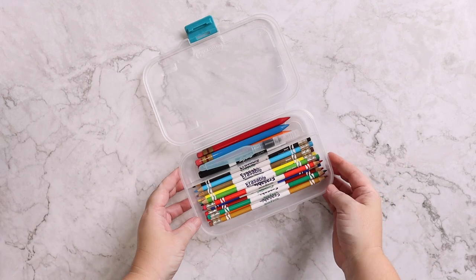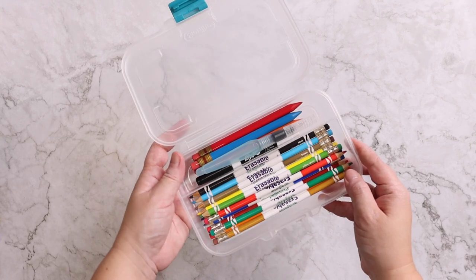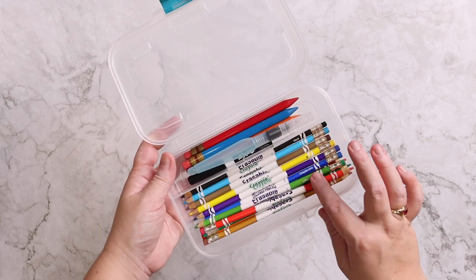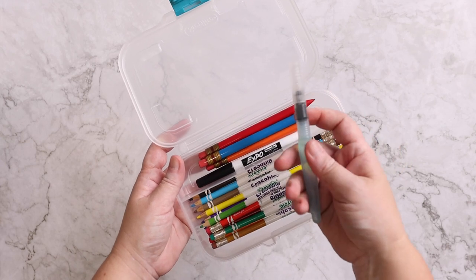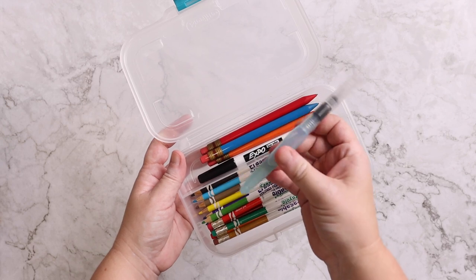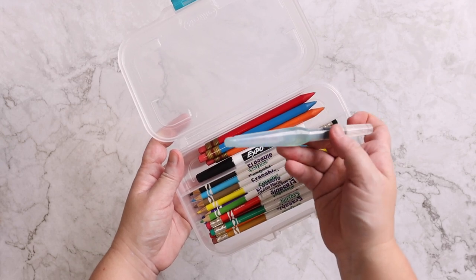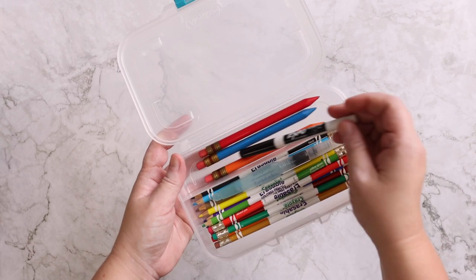Okay, so let's start with the essentials — this pretty much stays in the car all the time. It is a Sterilite container that has a divider. We have our Crayola erasable pencils, a water reservoir brush that keeps water in it and I just refill it whenever it gets empty with a water bottle in the car, normally a dry erase marker, and then some pencils.